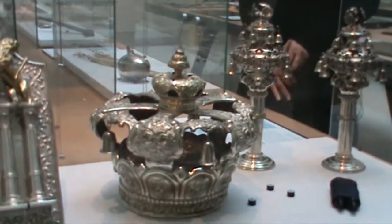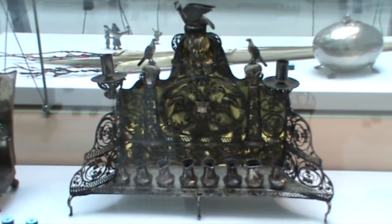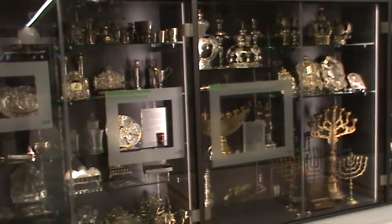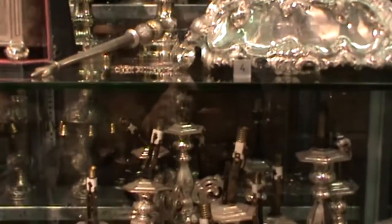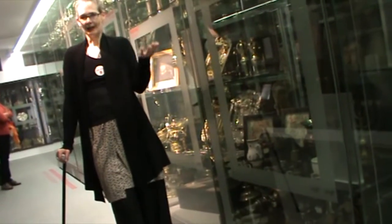The ground floor atrium has displays of fascinating historic and religious items. Head to the third floor, which is called the visible storage area. It's crammed with a vast range of Judaica and Torah items that were salvaged from synagogues destroyed by the Nazis. There are also anti-Semitic objects on display, such as carved walking sticks.